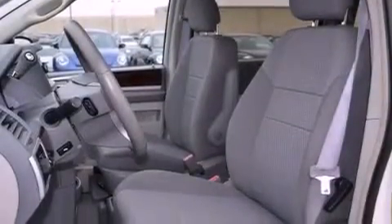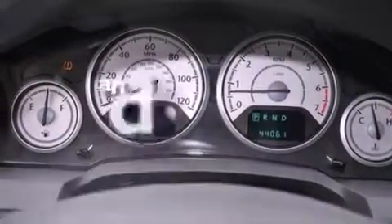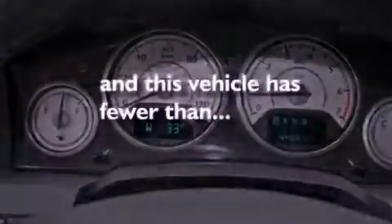Fog lamps, an anti-lock braking system, air vents for rear-seated passengers — and this vehicle has less than 45,000 miles.